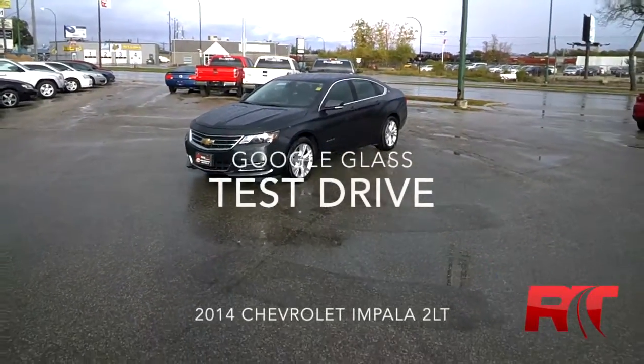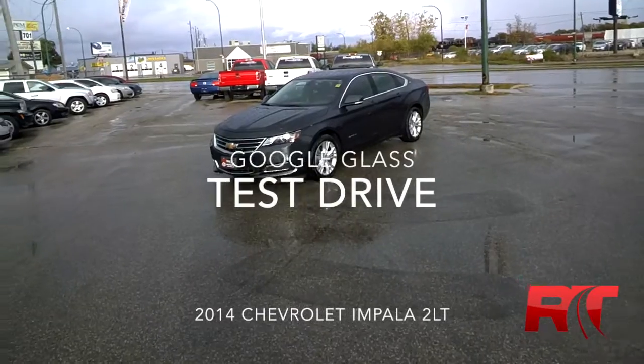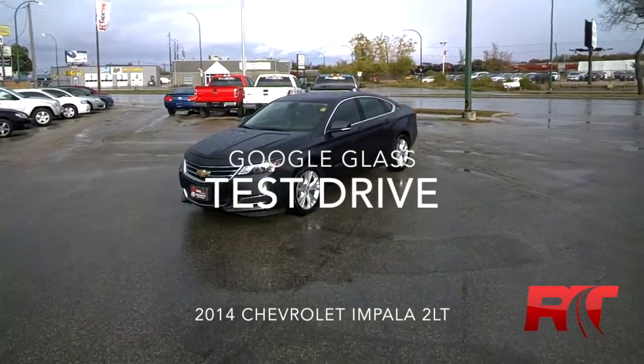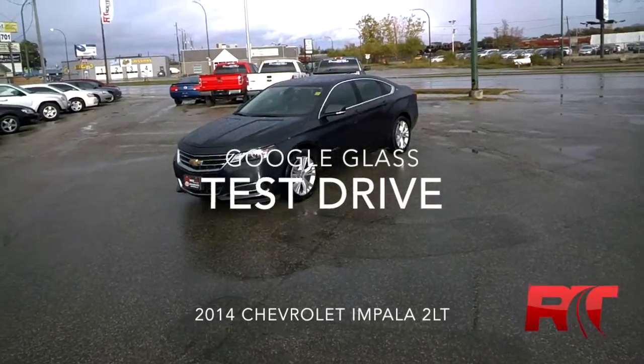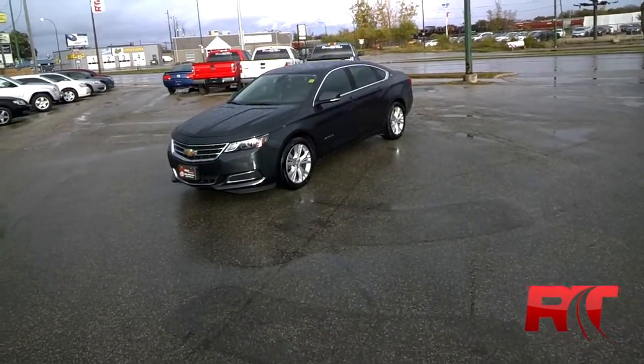Hey, it's Duc here, one of the Brothers of Bargains from RideTime. This is a beautiful 2014 Chevy Impala, all new body style. It's a 2LT. This is going to be a Google Glass test drive to show you all the fits and finishes.